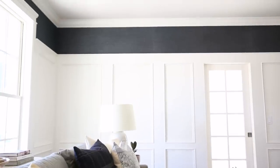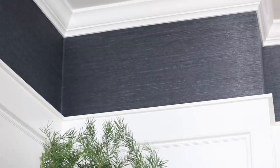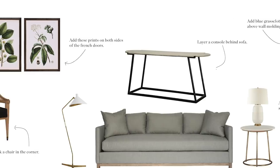We had beautiful trim work on the walls already but I knew I wanted to take things up a notch, so we added dark grasscloth above and I love that it creates contrast without feeling overpowering in the space. We added furniture that is formal enough to accommodate a grand piano later but it's also really approachable and makes you just want to come in and hang out.